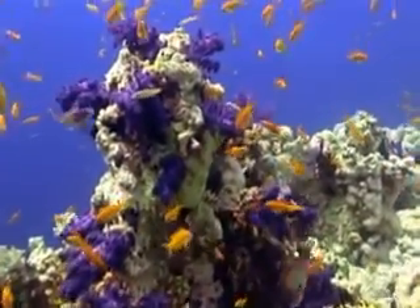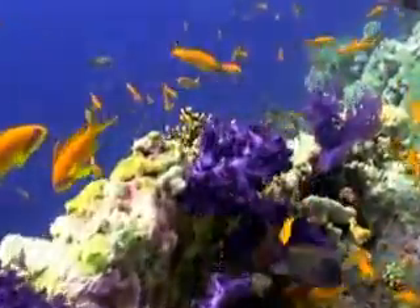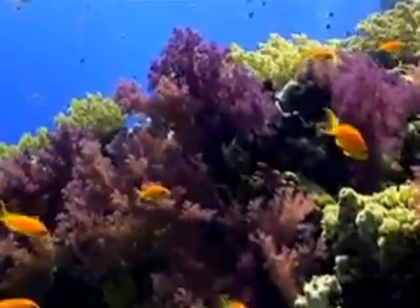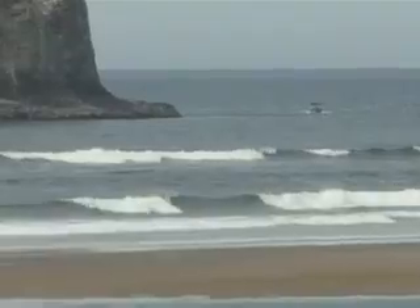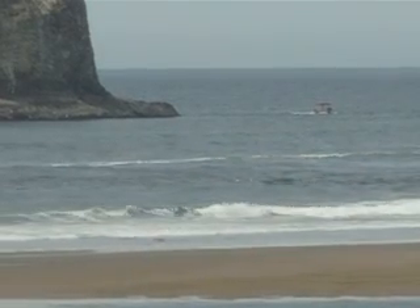The extra heat and acidity bleaches coral reefs, stunting their growth and killing them. Coral provides critical habitat for the marine life that depends on them. But it's possible to reduce the carbon emissions that affect our oceans through policy changes and conservation.